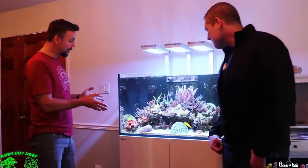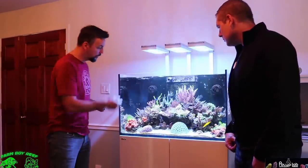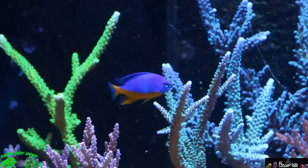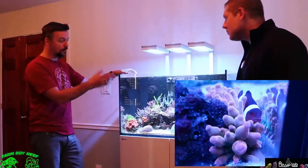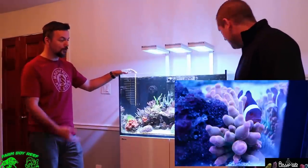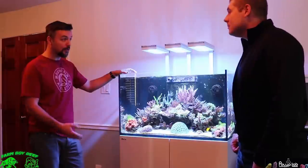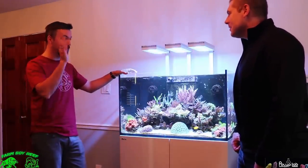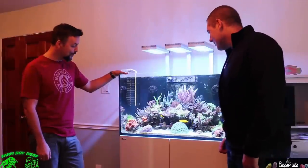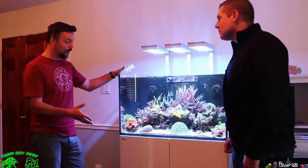In terms of fish, there haven't been any changes. I've introduced the Azure damselfish right here which I absolutely love — I think it adds a lot of character to the tank. My anemone had split last night. You guys are the first ones to see this, which is great. It's probably going to go into a second tank. I am planning to set up another tank which is going to be a whole lot of projects — we'll talk about it in the future.